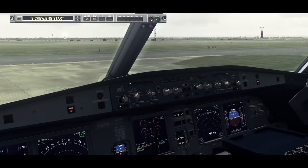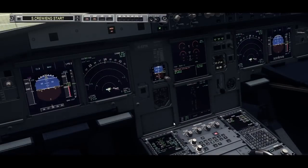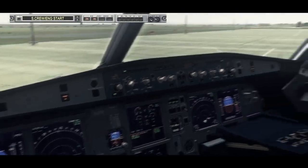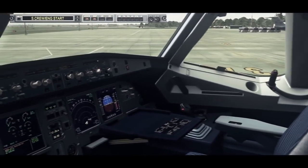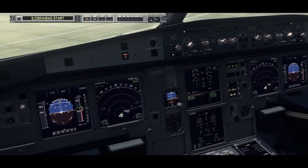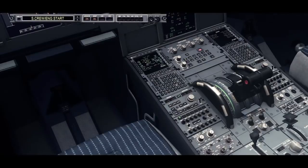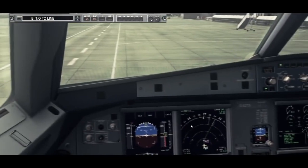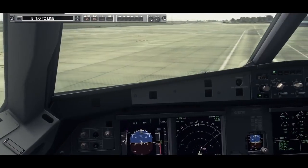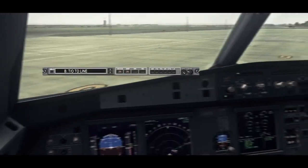Start the push and you're clear to start engine number 2. Cabin crew, arm slides and cross check. Starting engine 2. Starting engine 1. Clear on the left. Clear on the right. Brake check. Ready.